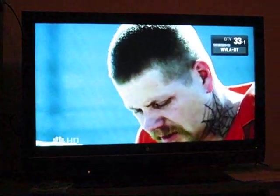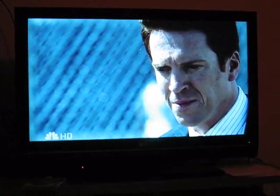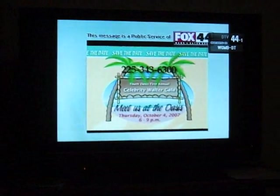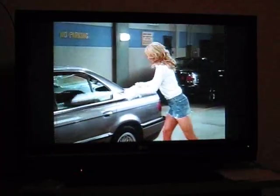Channel 33 is our local NBC station, with channel 33.1 in high-def. Coming soon on 33.2 will be a weather channel, although it is not actually active yet. Channel 44 is our local FOX station — this channel is in high-def and is free of charge.